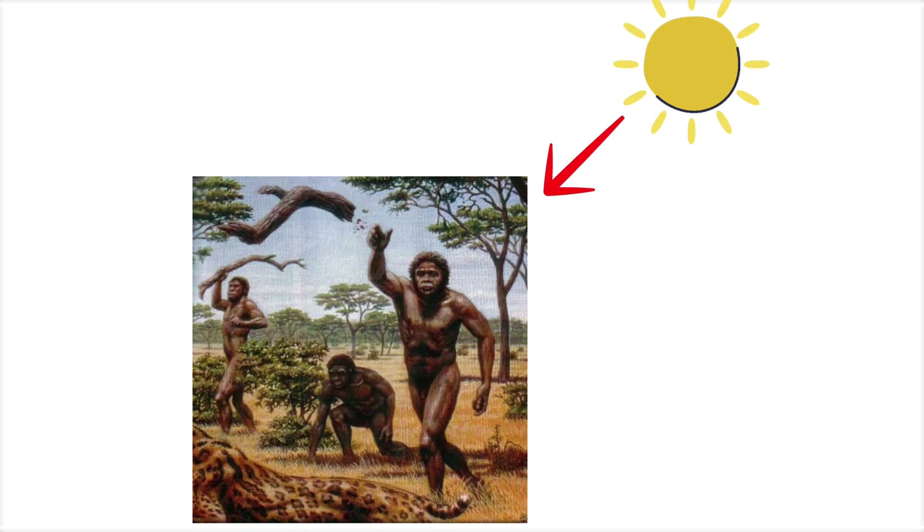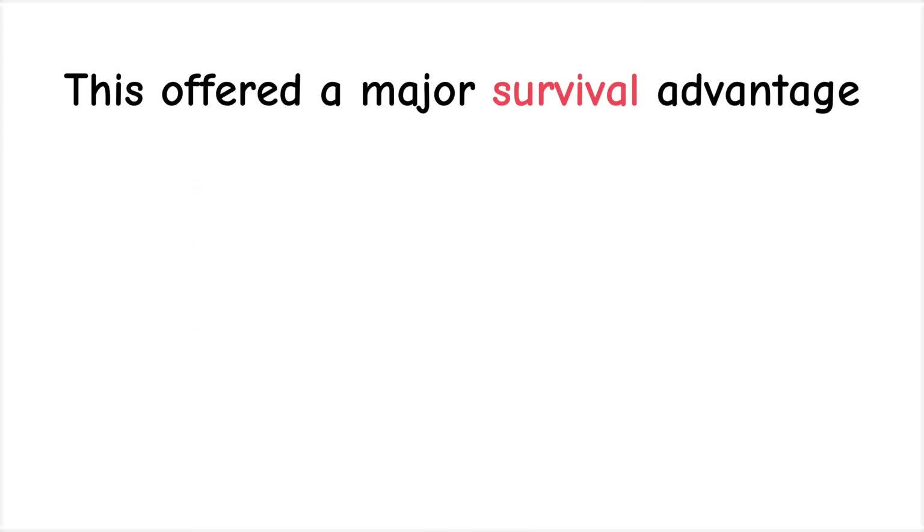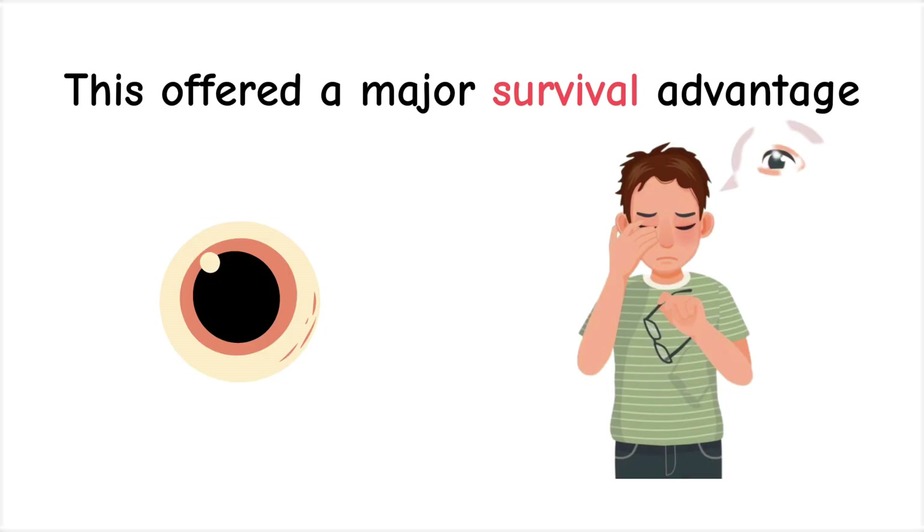For early humans living under intense sunlight, especially in regions like the African savanna, this offered a major survival advantage by preserving vision and preventing eye damage. In the iris,